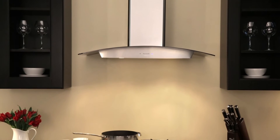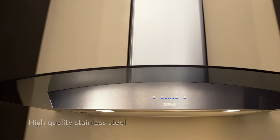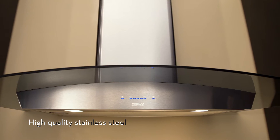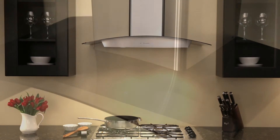The delicate curve of a glass canopy arching over your cooktop will add power and style to your everyday cooking experience. Ravenna combines 21st century know-how with timeless beauty, and the result is stunning.